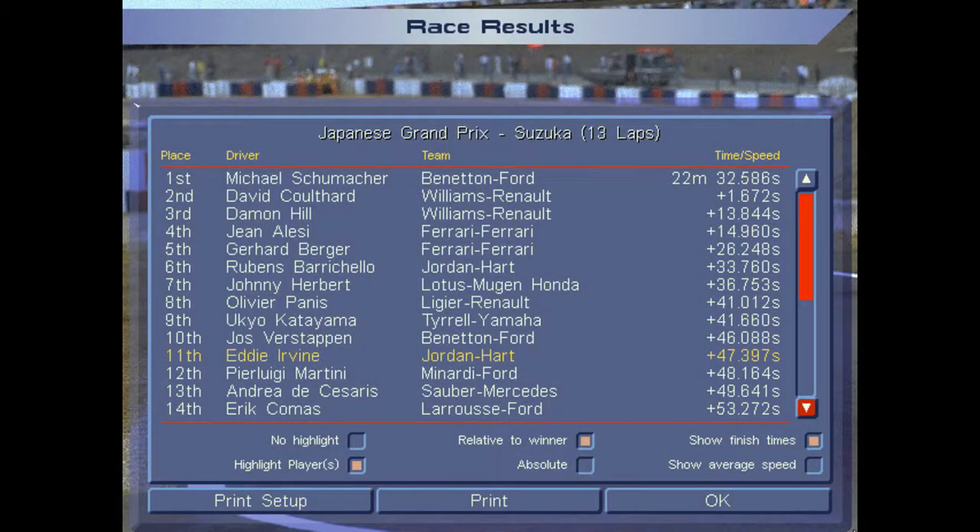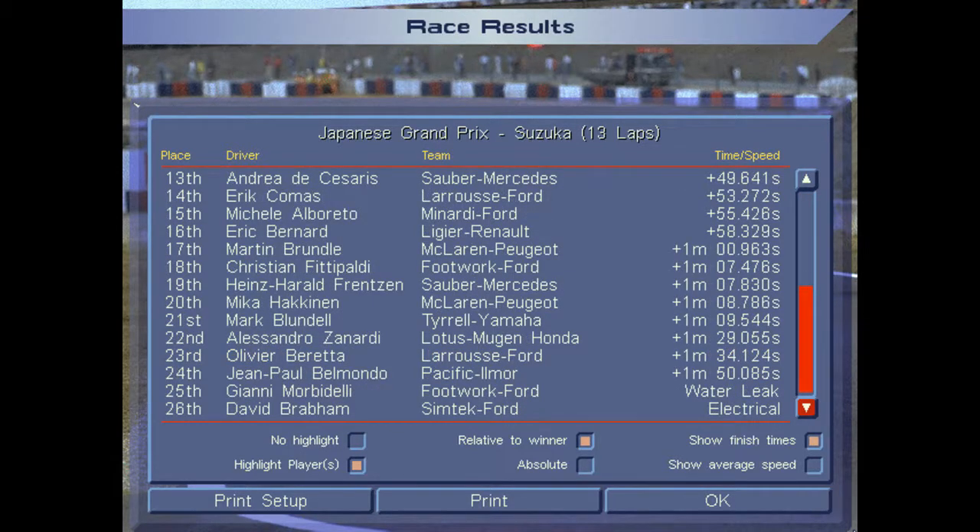Race results after 13 laps at Suzuka: Michael Schumacher wins his second Grand Prix of the season, 1.6 seconds ahead of world champion David Coulthard. Damon Hill P3, Jean Alesi P4, Gerhard Berger P5, and Rubens Barrichello up to P6 in the Jordan — a much better outing than his last race at Jerez. Panis and Katayama couldn't capitalize on Häkkinen's misfortune. I just miss out on the top 10 in P11. Häkkinen finished 20th; Morbidelli had a water leak, and David Brabham retired on lap three with an electrical failure.